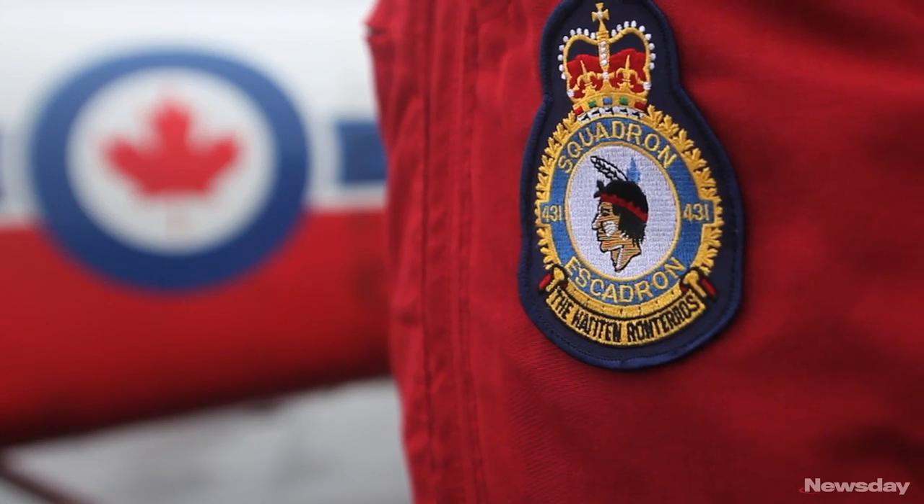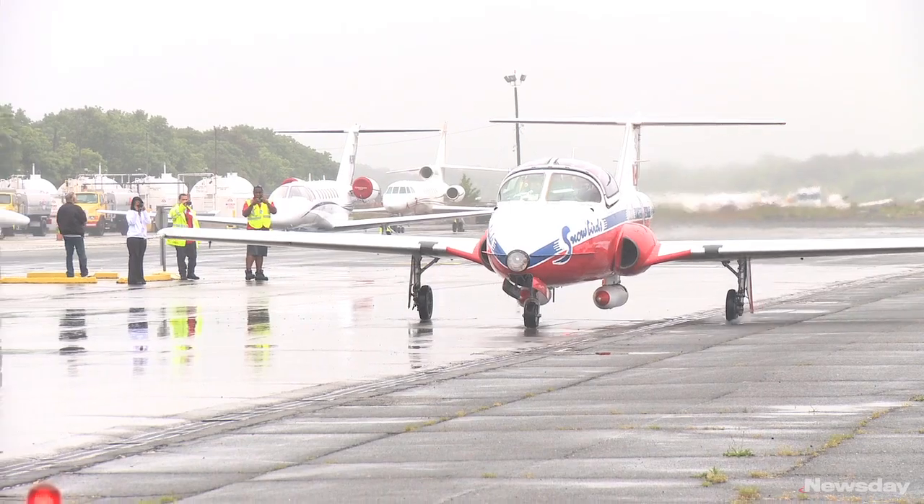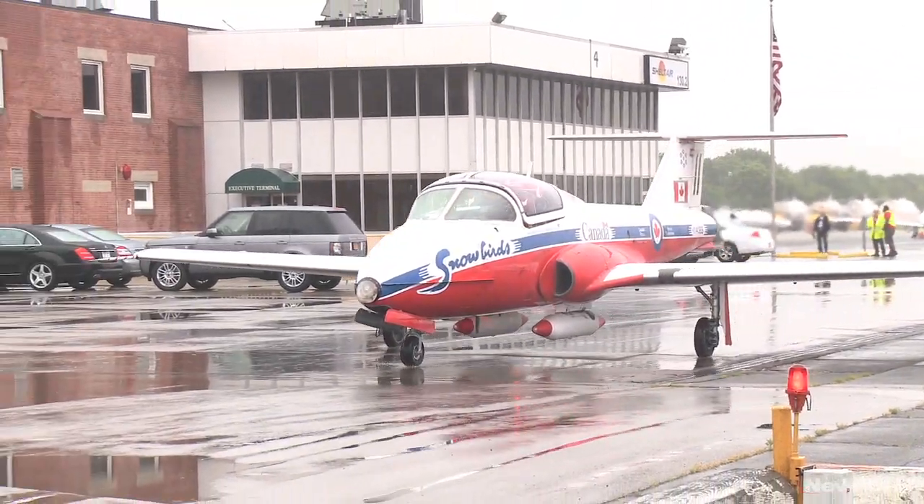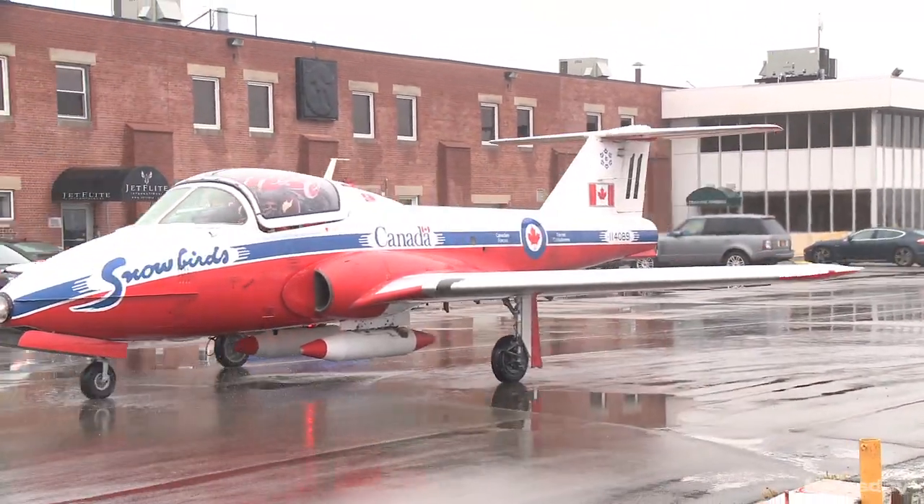Imagine driving on a highway at about 200 miles an hour and you're flying four feet from the other guy, and all you look at is the rear red wheel — that's your reference. You've got to make sure you turn at the right time, stop at the same time, and accelerate at the same time. That's how you can compare it to what people would feel if they were trying to do the same thing in a car.